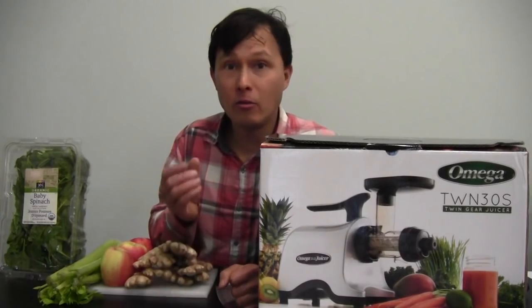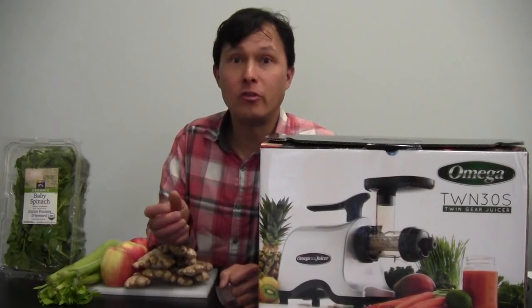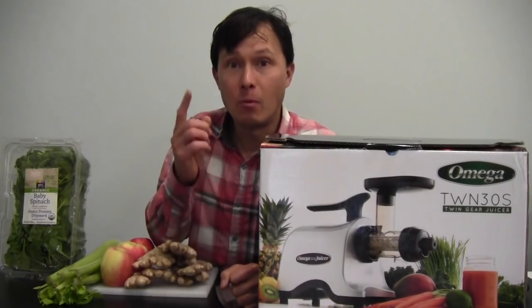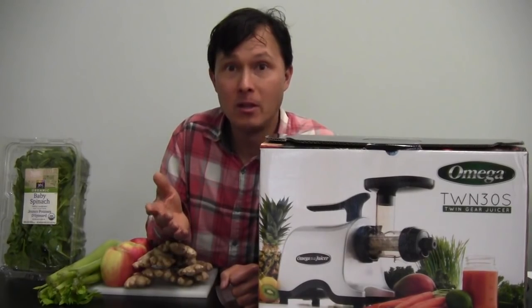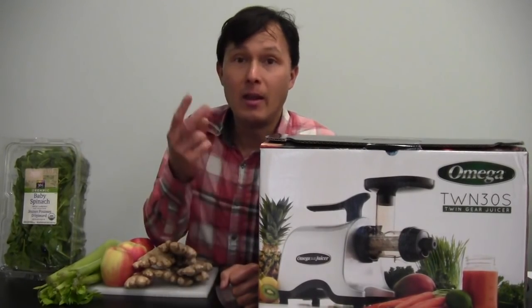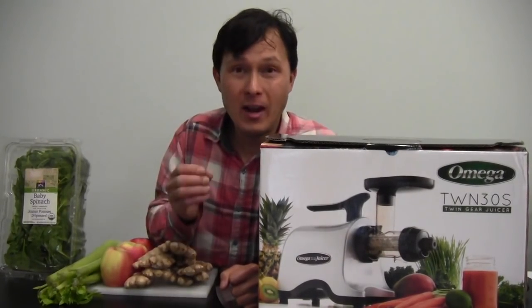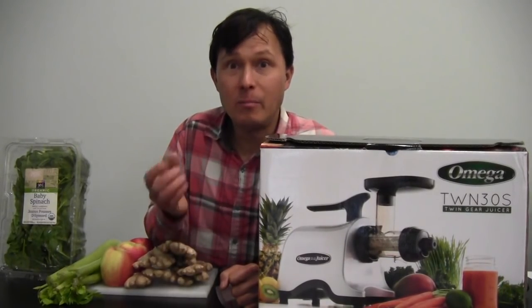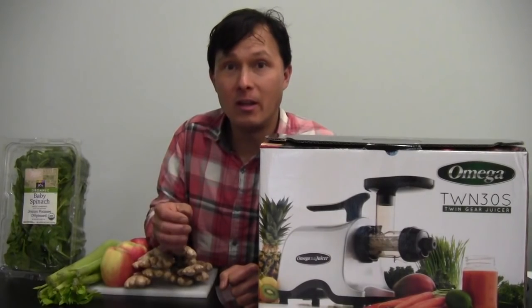A lot of you are looking at household juicers to use in your commercial establishment, but many household juicers are not built to rigorous commercial standards. Number one, they won't pass health department safety codes, and number two, they do not have a powerful enough motor to withstand being run hours and hours each and every day.